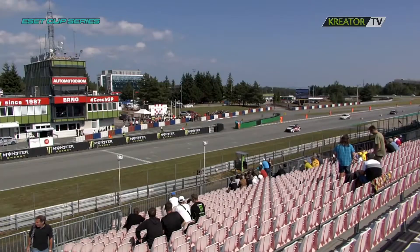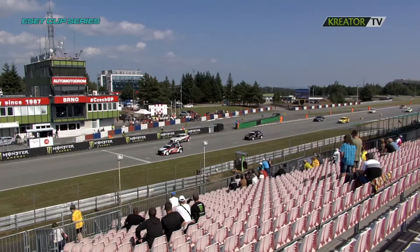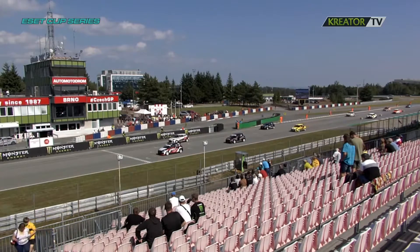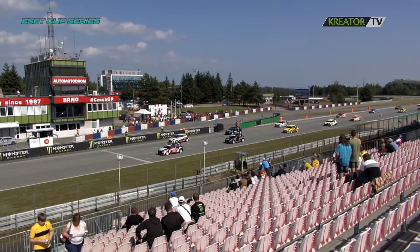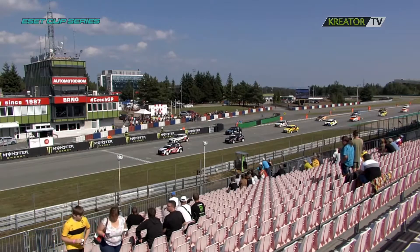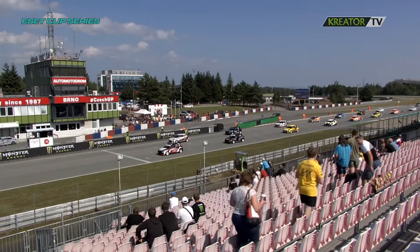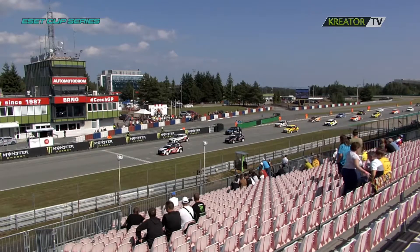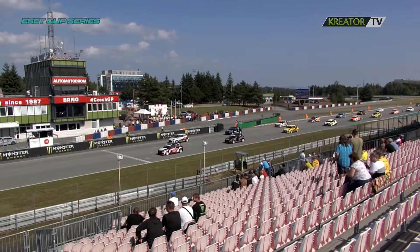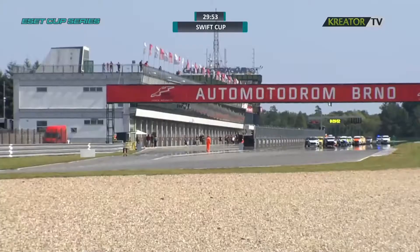The pace car is there in case there is a serious incident, to be at the scene as fast as possible. The drivers are now lining up in their grid spots and in just a couple of seconds we will be racing for the last time in the broadcast this weekend. The grid is ready — and away we go.